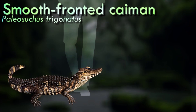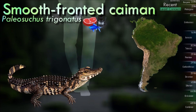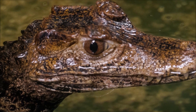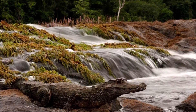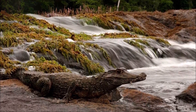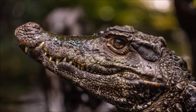Smooth-fronted caimans are predominantly nocturnal, which allows them to avoid higher daytime temperatures and potential predators. They are generally solitary animals, but during the breeding season they may form small social groups. Males are territorial and may defend their territory from other males, and emit a series of vocalizations unique to their species. After hatching, the mother provides protection for her young, allowing them to stay close to her in the water for several months.